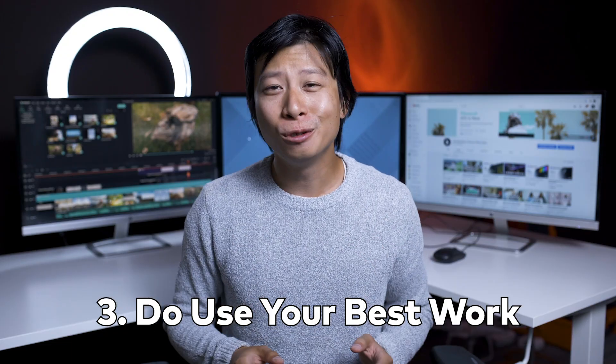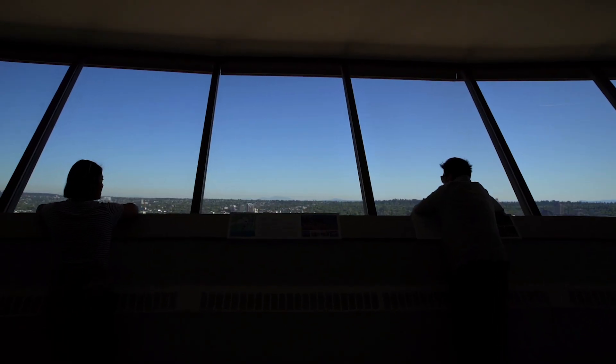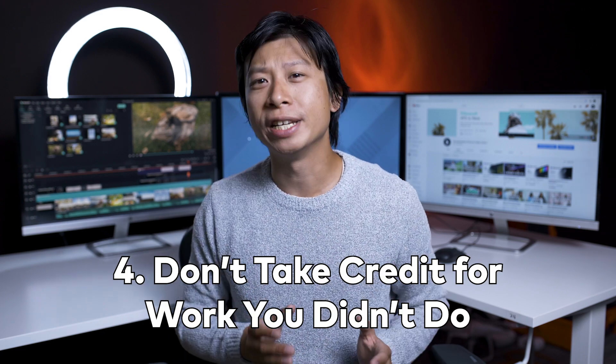Number three: do use your best work, and only your best work. This reel is for highlighting the most impressive things you've done, and the entire reel should be amazing. Number four: don't take credit for work you didn't do. It's dishonest, and it'll hurt your reputation when people figure it out.